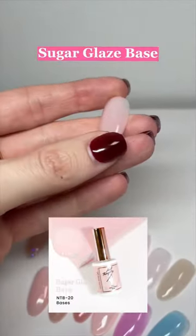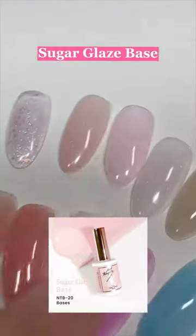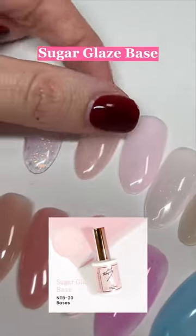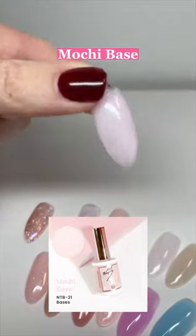We have sugar glaze base, which is kind of like a peachy — it looks more pink in this light, but if you compare it to this pink, you can see it has a little bit more of a peachy hue, but with shimmer. Mochi base is the same sort of thing, but baby, like milky pink.